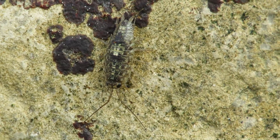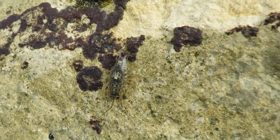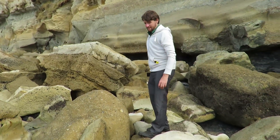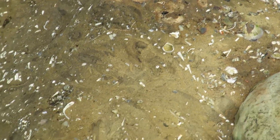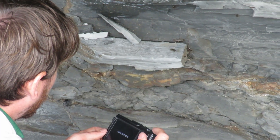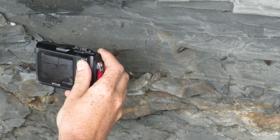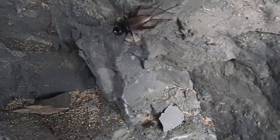I found one! Look at this stone here. Oh my gosh! Fossils everywhere! Can you see it in there? Yeah!